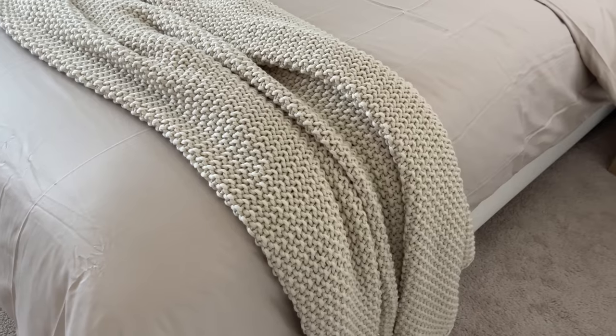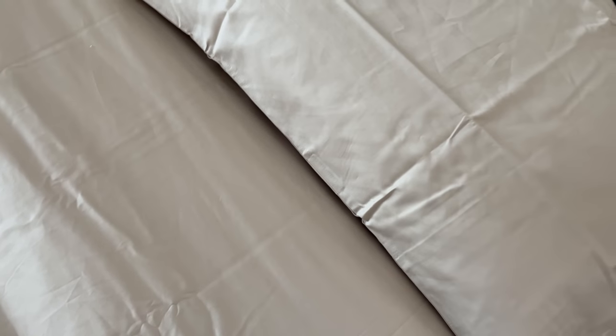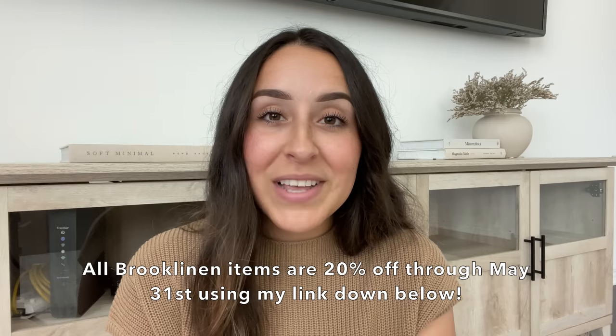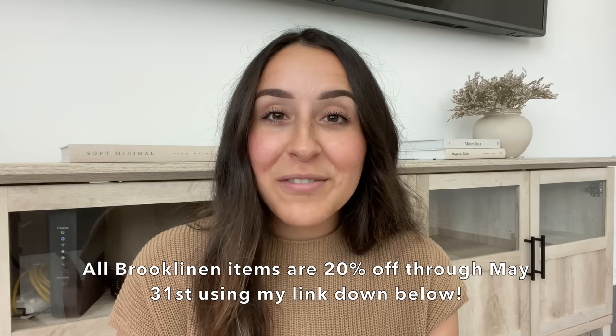It's more tightly woven and heavier in weight than percale, which makes it warmer and more buttery soft — ideal for year-round comfort. These sheets are amazing; they feel like butter in your hands and are incredibly comfortable. After the first night, we regretted not getting them sooner. Right now, Brooklinen is having their Memorial Sale — all items are 20% off through May 31st, so it's the perfect time to try them out or stock up on your favorites. The link is down below in the description.